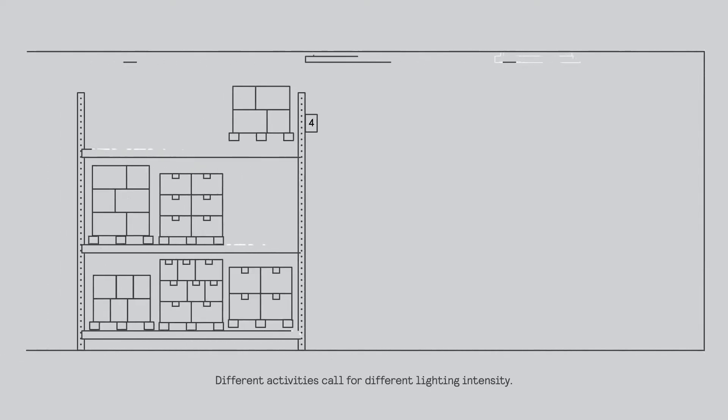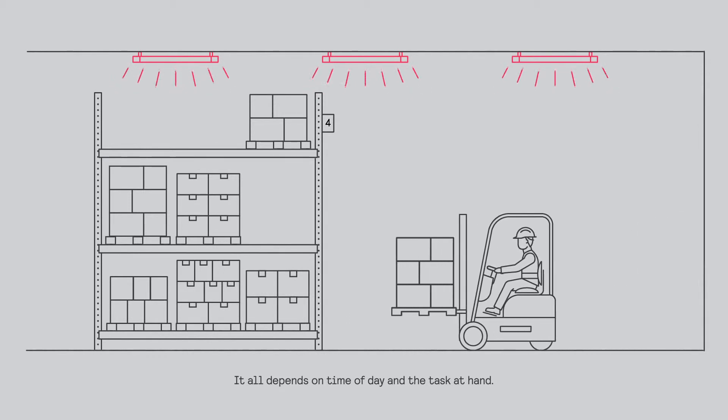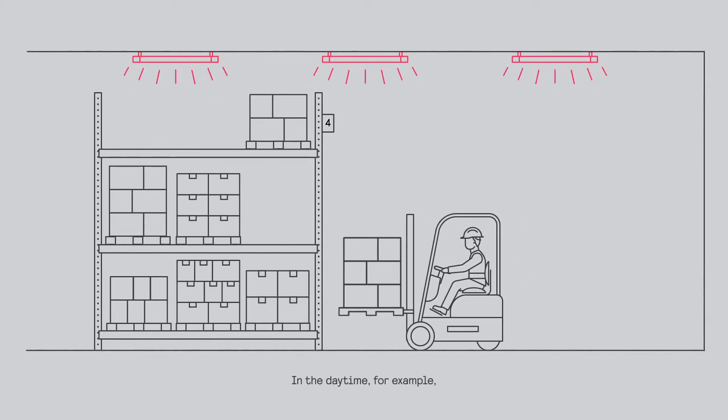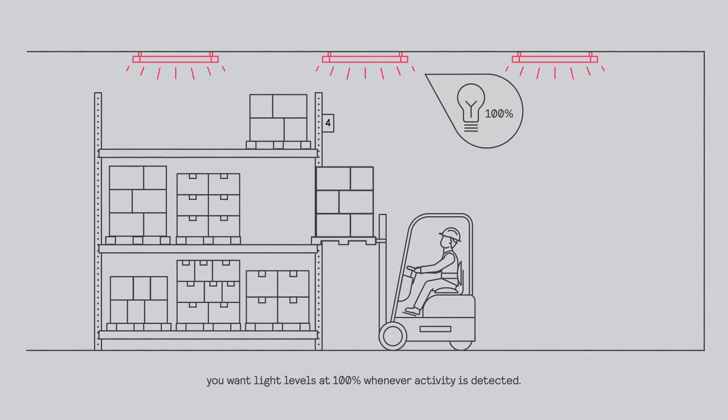Different activities call for different lighting intensity. It all depends on time of day and the task at hand. In the daytime, for example, you want light levels at 100% whenever activity is detected.